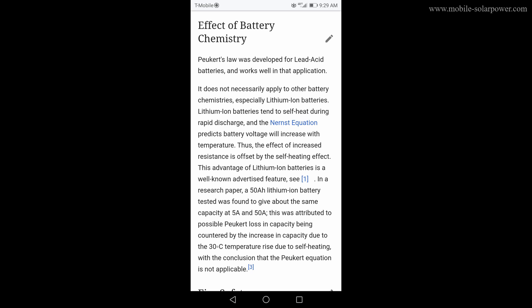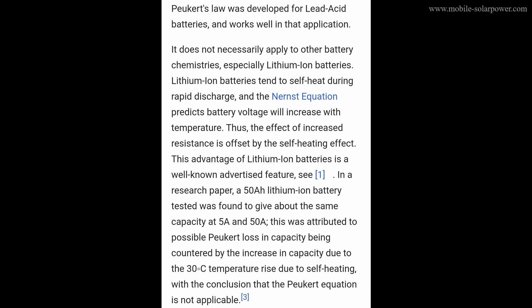Now let's talk about lithium batteries. First, the usable capacity is not 50% like lead acid — it's 100%. Next, there is no such thing as the Peukert effect for lithium. Lithium-ion batteries tend to self-heat during rapid discharge, and the Nernst equation predicts battery voltage will increase with temperature. So the effect of increased resistance is offset by the self-heating effect. In a research paper, a 50-amp-hour lithium-ion battery was tested and found to give about the same capacity at 5 amps and 50 amps, with the conclusion that the Peukert equation is not applicable.